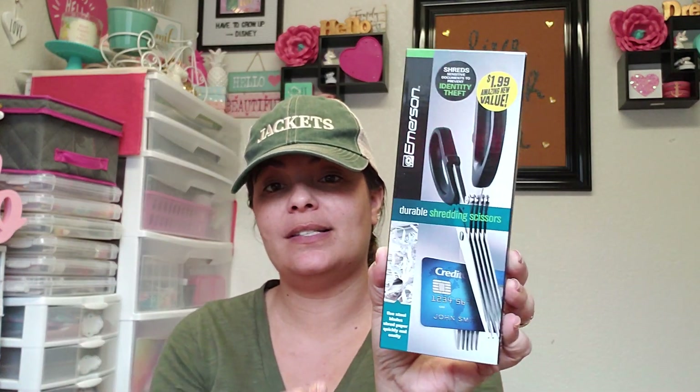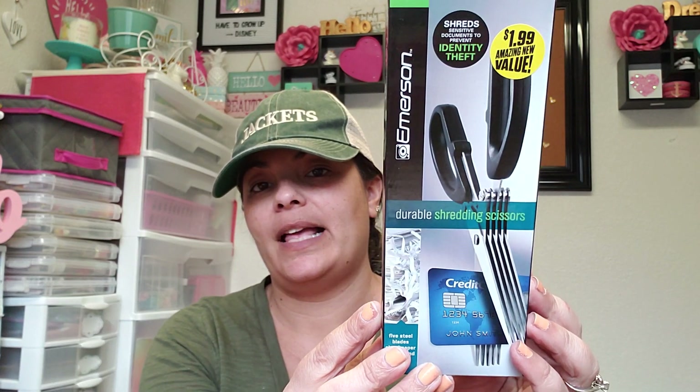I thought this was really cool — $1.99 for durable shredding scissors. I thought these would be great for making fringe for paper crafting. They had brought these out about a year ago and I could never find them, so I was excited to spot them. Let me grab a piece of paper and try them out.